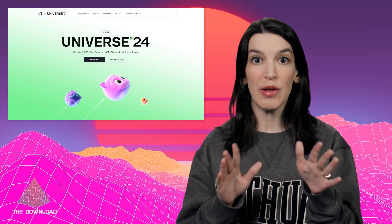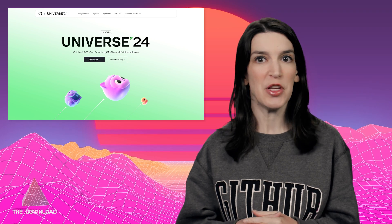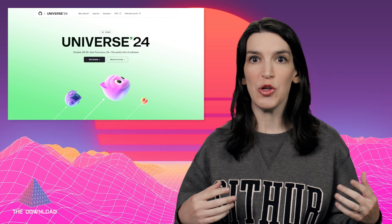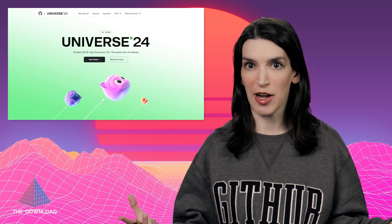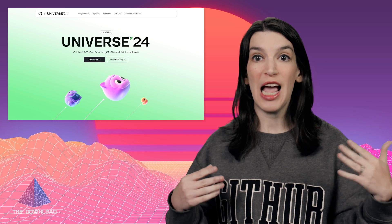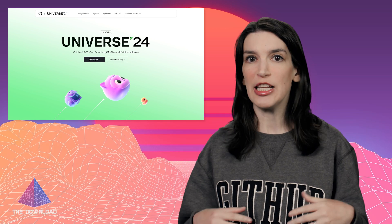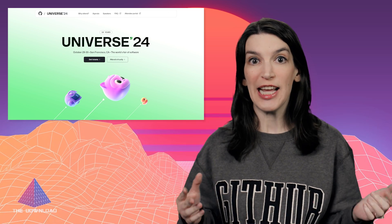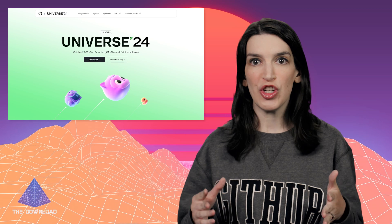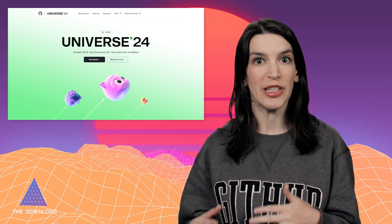Speaking of Universe, I will be there, so if you see me please say hello and come check out my session — GitHub Copilot Beyond the IDE — on all the ways that you can use GitHub Copilot outside of your favorite code editor. We've got tons of other great sessions too, and we have some curated agendas for attendees whether you're joining us in person or online. Some of our agendas cover what's new with GitHub, where you can explore the latest tooling and features.